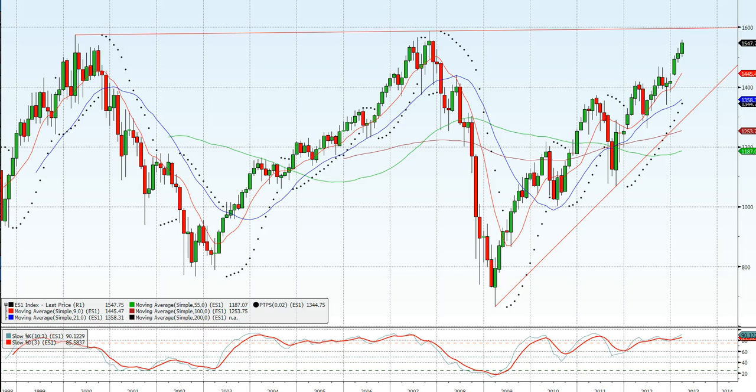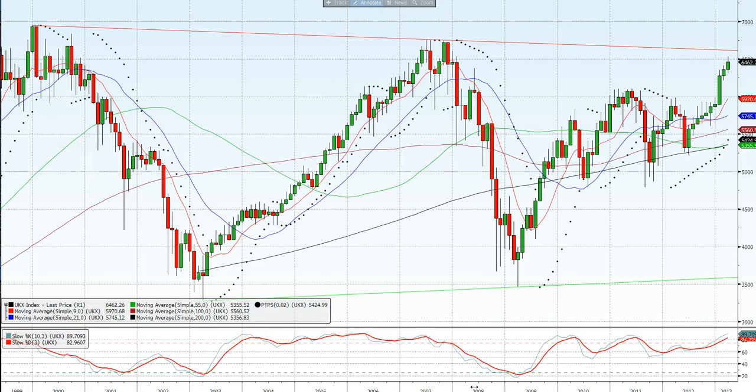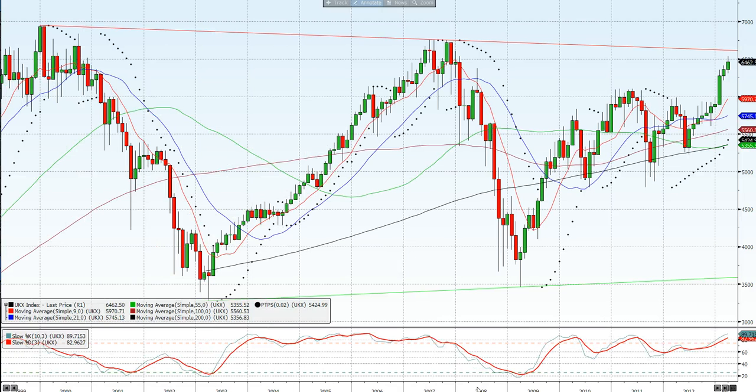The FTSE is a similar sort of picture. The peak in 2007 was lower than the peak in 2000, which gives us a trend line on the cash FTSE 100 at 6614. We'd have to be looking at a close through the 2000 high of 6754 — a weekly close above there — to feel a little bit safer. But even then we run into the 2000 high at 6950. So again, looking overcooked; upside looks pretty limited unless we see a close at least above that trend line going back 13 years.